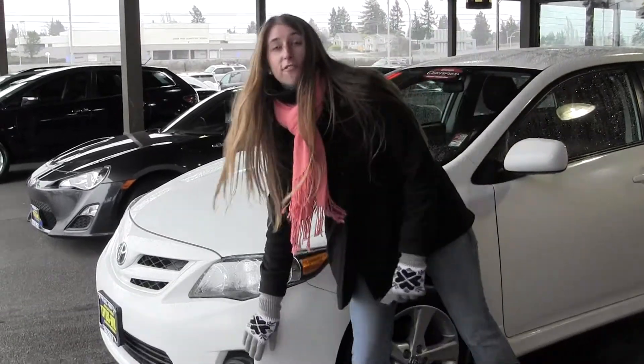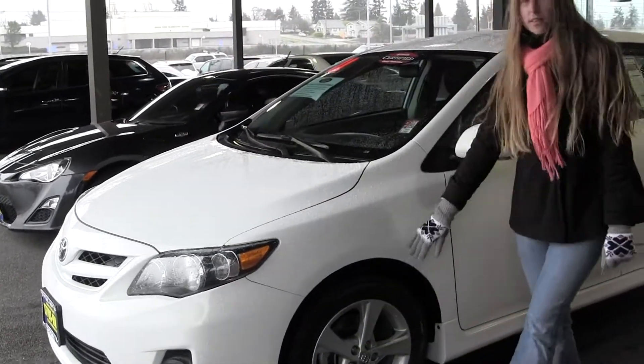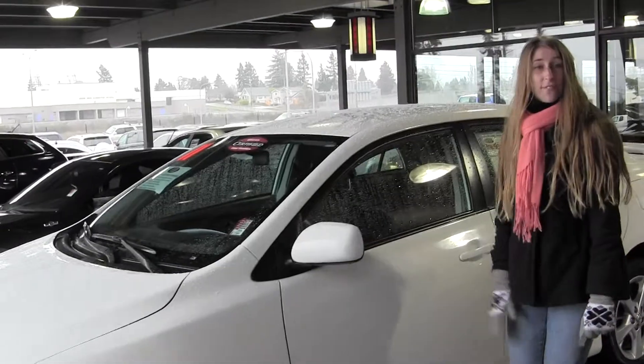It comes equipped with fog lights, alloy wheels, and heated gears, and it is certified pre-owned.